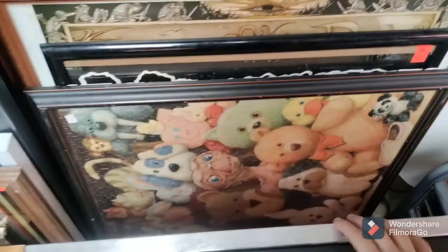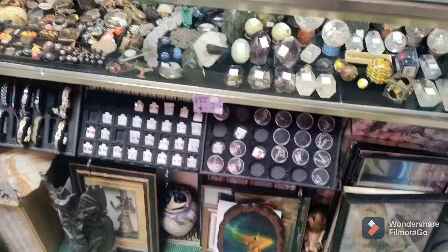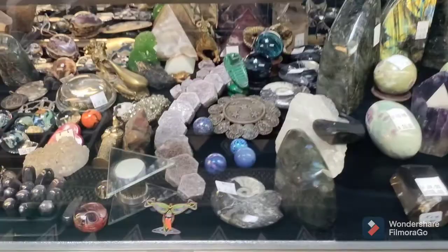This is where we keep a lot of the art — we do get some pretty cool art coming in sometimes. There's some different cool art in there. This is the gemstone cabinet area. We keep some different gemstones and things on this tree. We've got marbles, quartz, and different things like that.